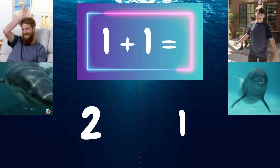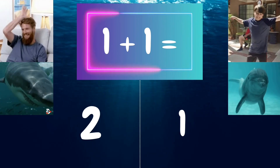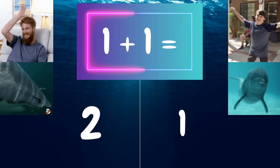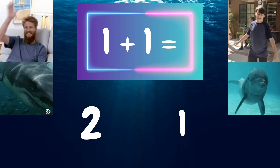Let's look at this problem as an example. 1 plus 1 equals. If you think it's 2, put your hand on your head like a shark fin. If you think it's 1, flop your fins like a dolphin.